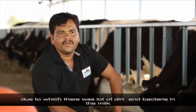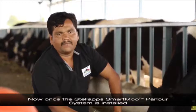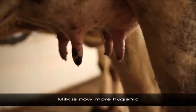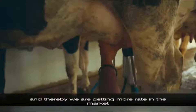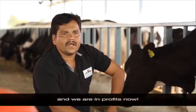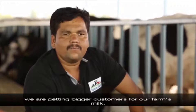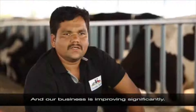Before, when we used to do it manually, there was a lot of dirt and bacteria in the milk. Since the STALAPS smart milk parlour system was installed, milk is now more hygienic, and we are getting a better rate in the market. Expenses are now better controlled, we are in profit, and because of the hygienic milk from the STALAPS Smart Move system, we are getting bigger customers for our farm's milk, significantly improving our business.